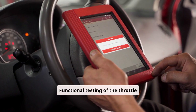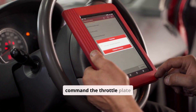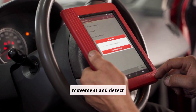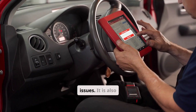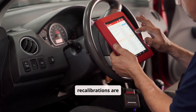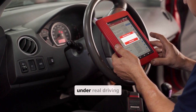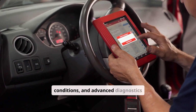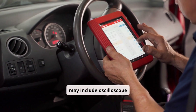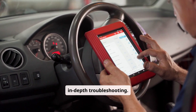Functional testing of the throttle actuator motor can be performed using diagnostic software to command the throttle plate movement and detect mechanical binding or motor issues. It is also important to verify if ECU software updates or recalibrations are available. A road test helps confirm symptoms under real driving conditions, and advanced diagnostics may include oscilloscope analysis of sensor signals and actuator currents for in-depth troubleshooting.